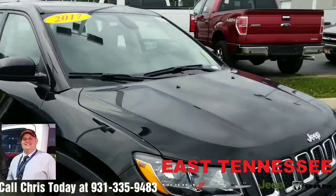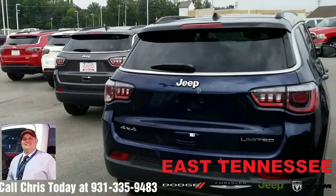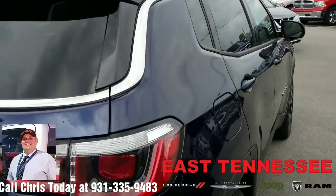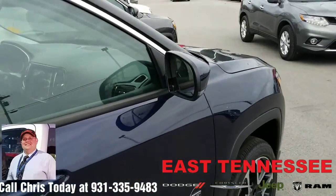If you're interested, come take a look at one of these — give me a call. I'm Chris, your hometown family car guy at East Tennessee Dodge in Crossville, Tennessee. You can reach me at 931-335-9483. Thank you for watching and have a wonderful day.